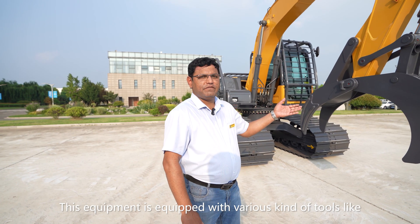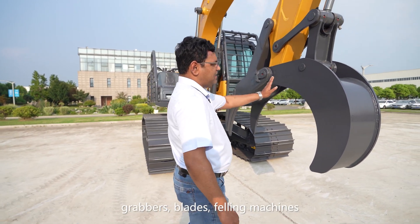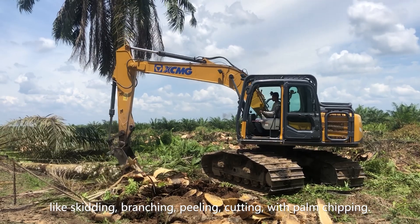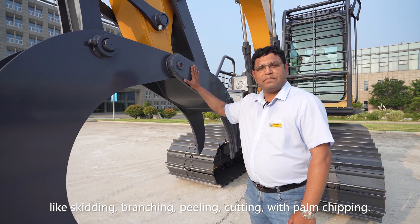The equipment is equipped with various tools such as a capper, blades, and filling machines to handle forestry tasks including shredding, branching, peeling, and cutting with palm chipping.